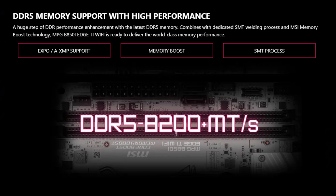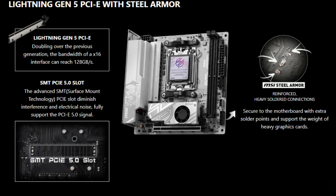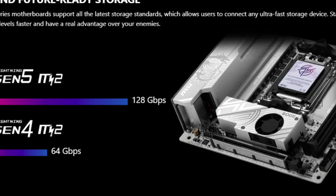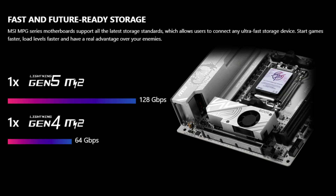Memory support includes two DDR5 UDIMM slots configured for single DIMM per channel setups. This board supports memory speeds up to 8200 megatransfers per second when overclocked, which is well beyond standard DDR5 specifications.